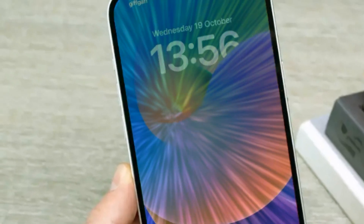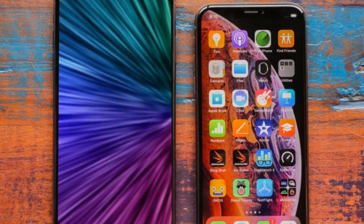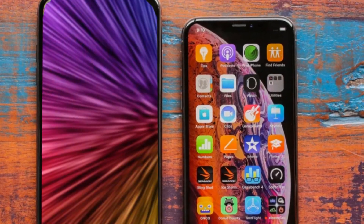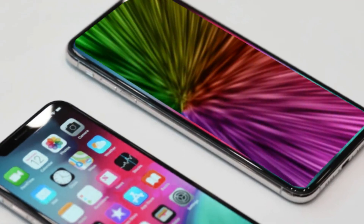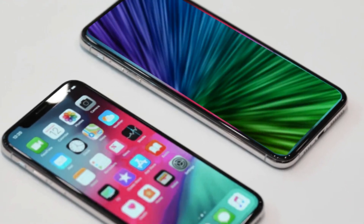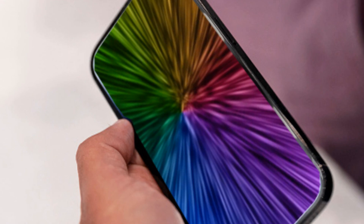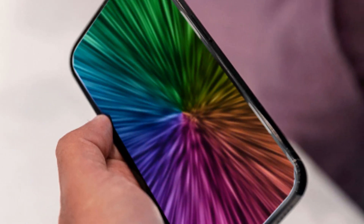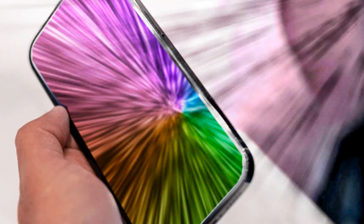One of the most noticeable changes is the expansion of the display. The iPhone 16 series is set to feature the largest screens ever, with sizes reaching 6.3 inches and 6.9 inches for the regular and Pro Max models respectively. The Pro Max, with a nearly 7-inch diagonal screen, is an impressive leap in screen real estate, promising an immersive user experience.